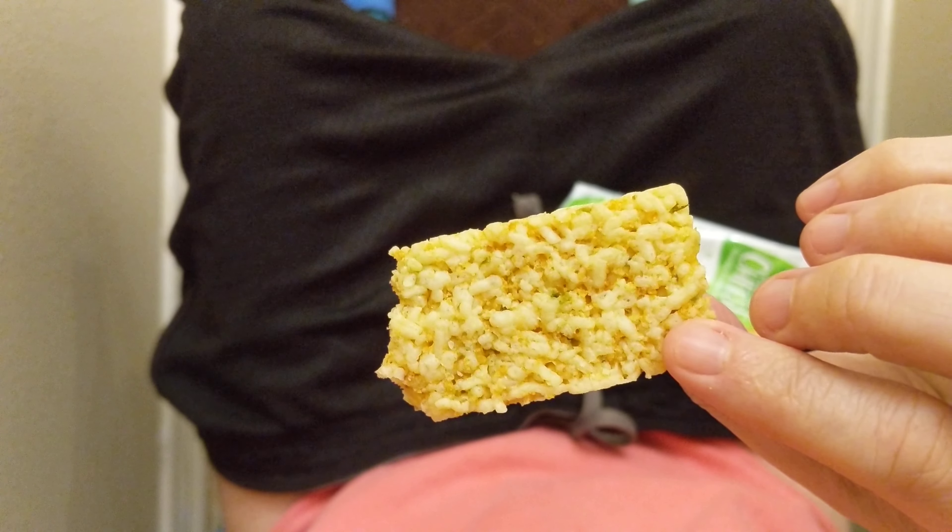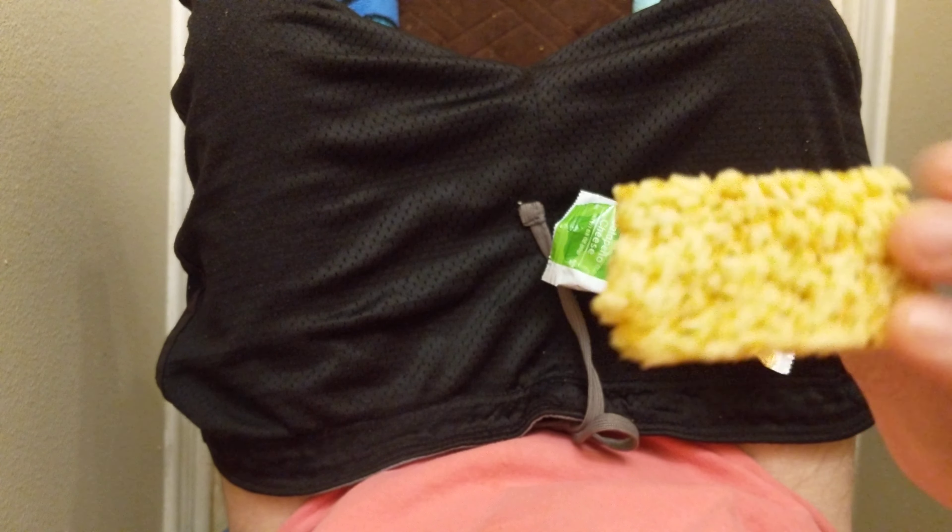So let's try it. Smells like someone cut the cheese with some jalapenos.